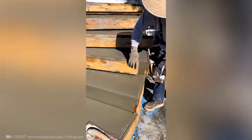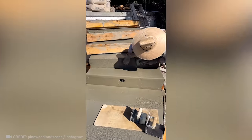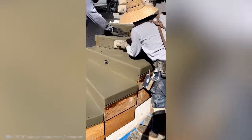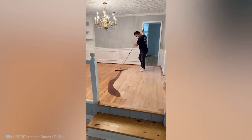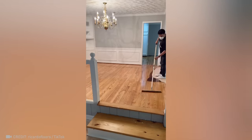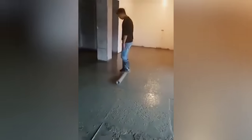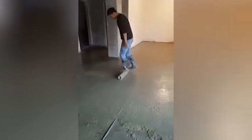This guy spends hours polishing a concrete staircase, but the smoothness is worth the effort. Tasked with creating a perfectly level floor without special tools, this resourceful worker came up with an ingenious solution of his own.